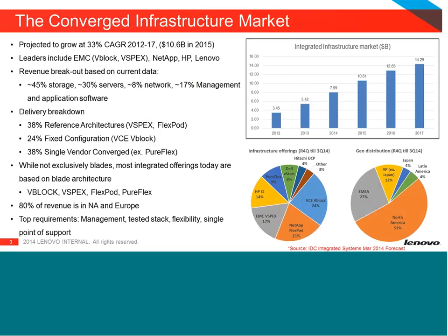There's a lot of data on this chart, but the key takeaways are that the converged infrastructure market is growing. If you look from 2012 to 2017, that's almost a 33% clip rate. When you look at how solutions are being delivered, roughly 38-40% of the market is reference architectures, about a quarter is fixed configurations, and the remainder is single-vendor converged, where everything under the covers is from a single vendor.